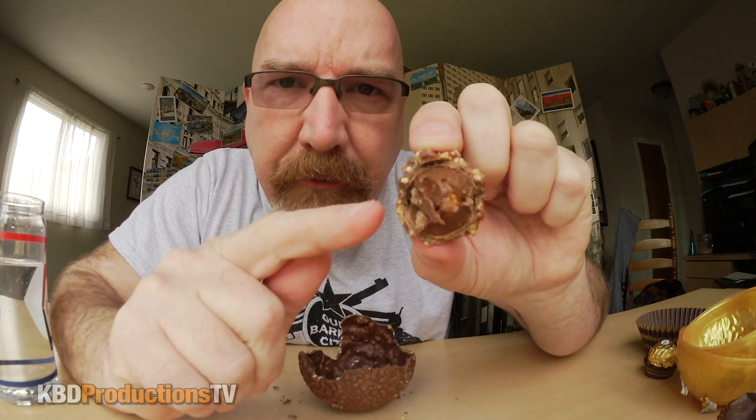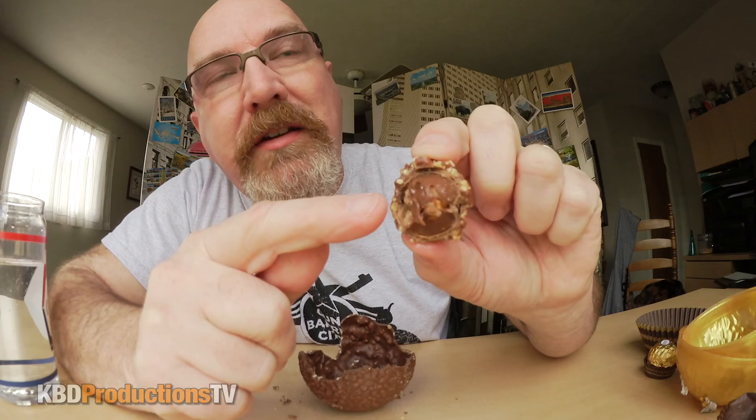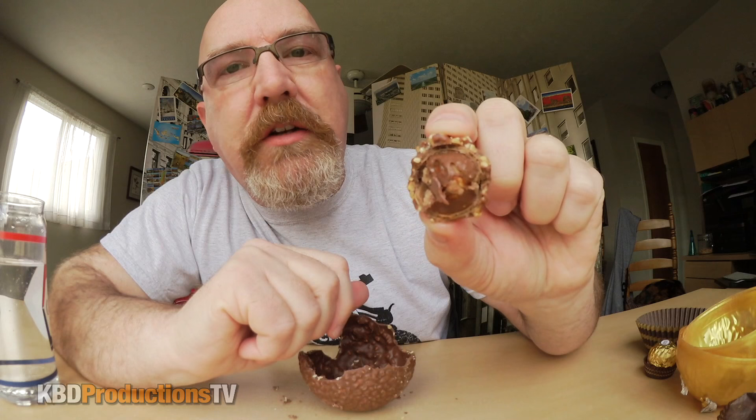There is a big size difference. For those of you who have never seen these before — I've never tried them before — there's an actual whole hazelnut inside, with what I can compare to Nutella on the inside, and then a hard chocolate shell with nuts inside that chocolate. Let's keep going.